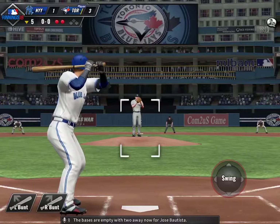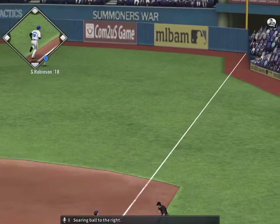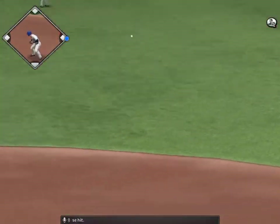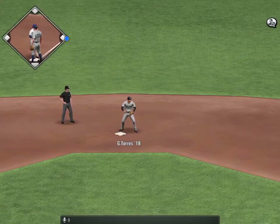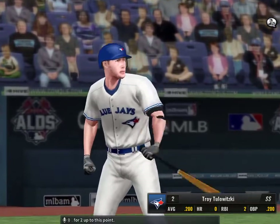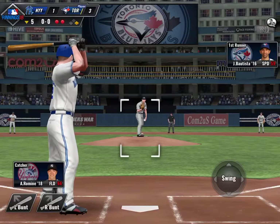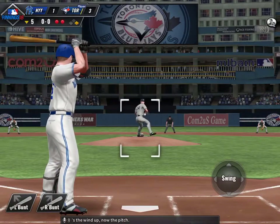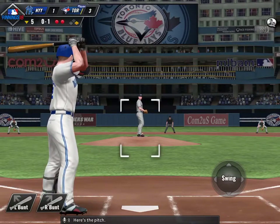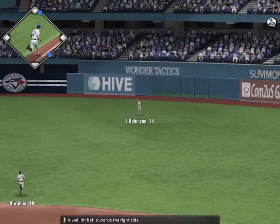The bases are empty with two away now for Jose Bautista. Soaring ball to the right, and that's in there for a base hit. Troy Tulewitzki will stand in here, he's 1 for 2 up to this point. Here's the windup, now the pitch — a lot of movement on that one, 0 and 1. Here's the pitch, and now here's a well-hit ball towards the right side.